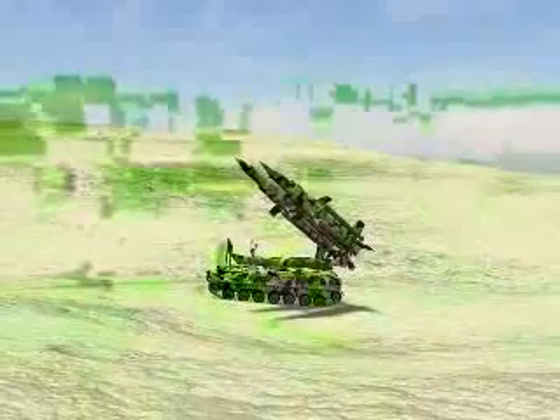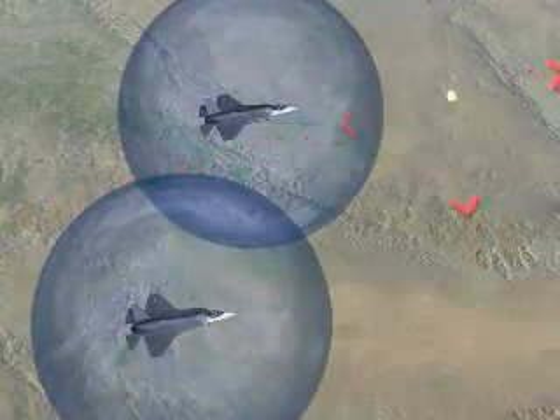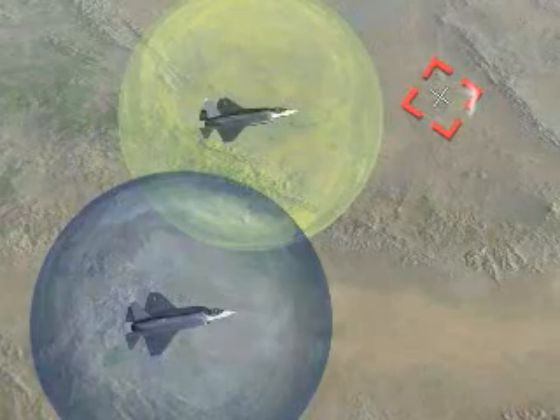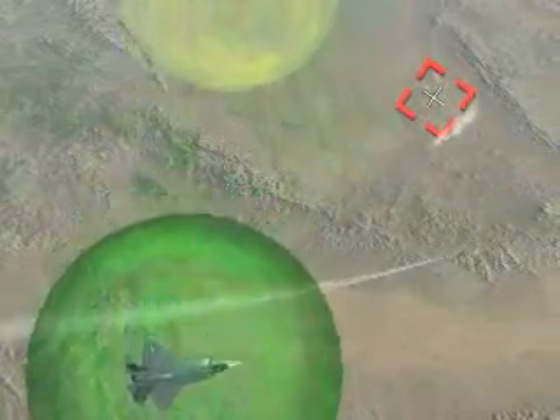Surface-to-air missiles can no longer hide. The DAS instantaneously detects tactical SAM and MANPAD launches, predicts the missile's target, alerts the pilot, and allows time for a choice of countermeasures. With DAS, a counterattack is possible well before the shooter can hide.